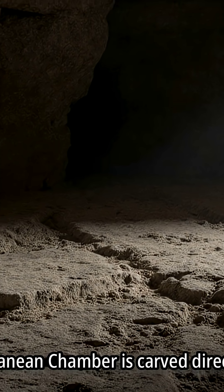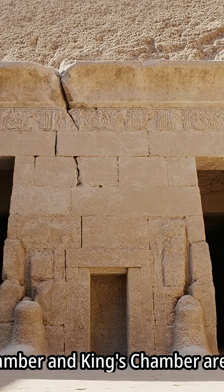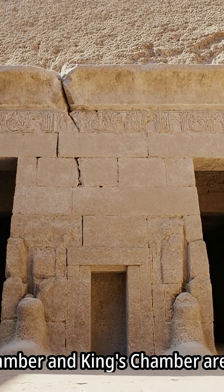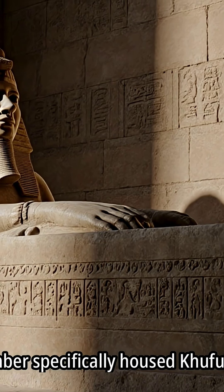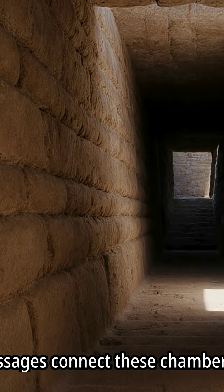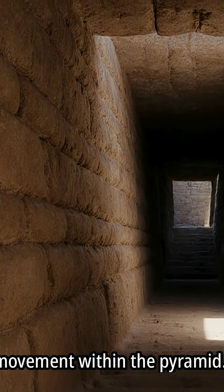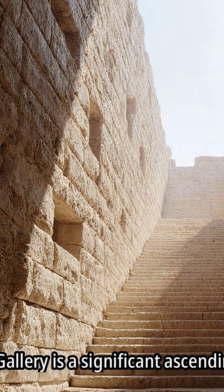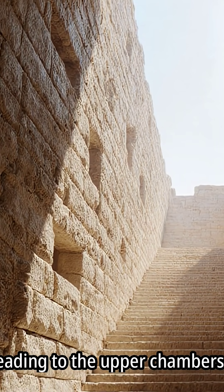The pyramid's internal structure includes several chambers. The subterranean chamber is carved directly into the bedrock beneath the pyramid. The queen's chamber and king's chamber are located higher within the pyramid's main body, with the king's chamber specifically housing Khufu's sarcophagus. Ascending passages connect these chambers, and the grand gallery is a significant ascending passage leading to the upper chambers.